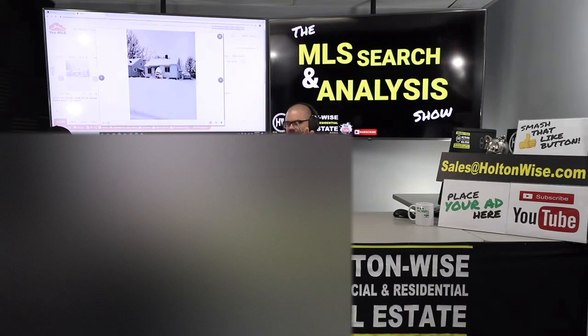Today I want to show anybody out there — doesn't matter where you live, doesn't matter what your experience level is — I'm going to show you how you can turn this little snow-covered home into $20,000 profit.